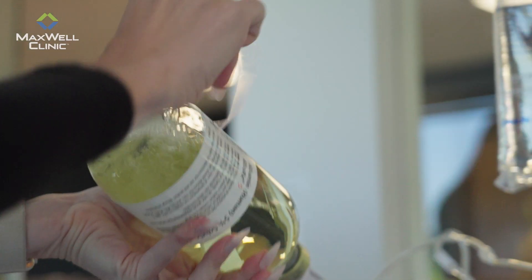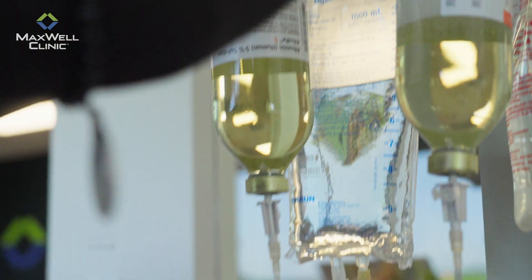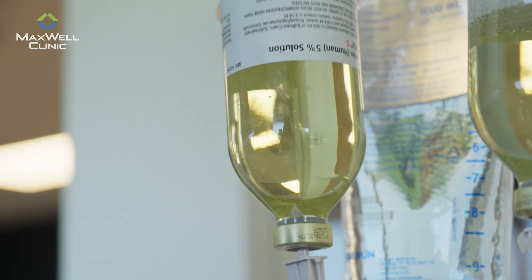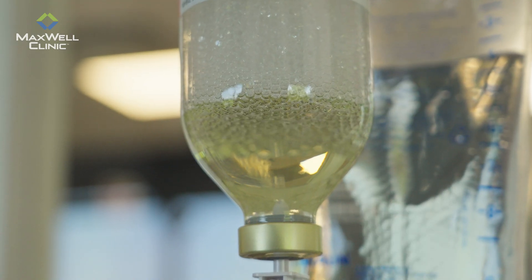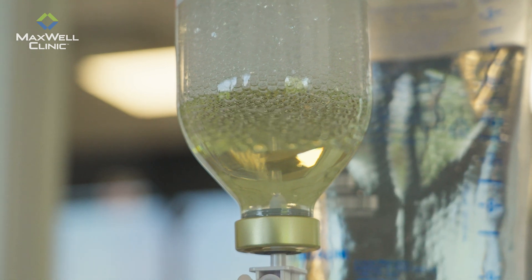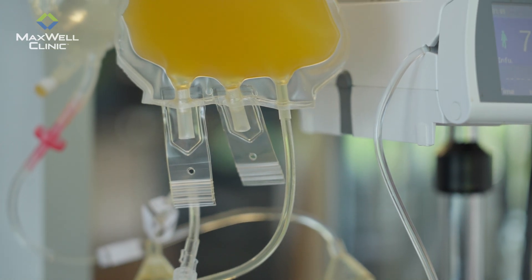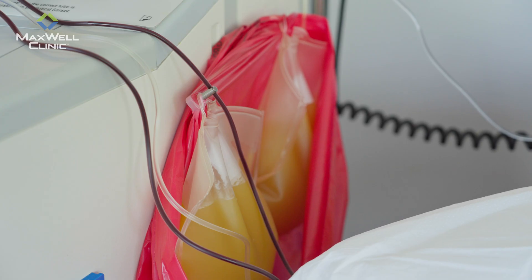With standard TPE, the replacement fluid is usually albumin or saline. And while that's helpful, it's not optimal. With HOPE, we use a proprietary augmentation fluid that's designed to reduce side effects, increase patient safety, maintain cellular nutrition, and support healing at the deepest level. It's not just about the removal of toxic and inflammatory substances — it's about activating the body's own repair mechanisms.